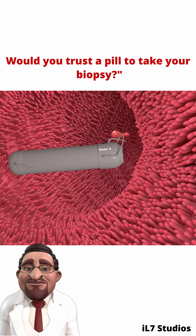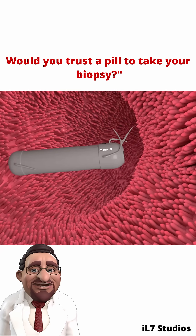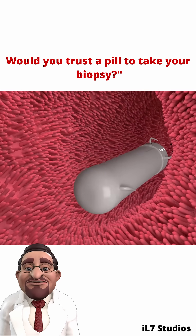But here's the breakthrough: new generation capsules are being developed to do more than just see. They can take tiny tissue samples, acting as a biopsy tool inside the body, without any cuts or tubes.